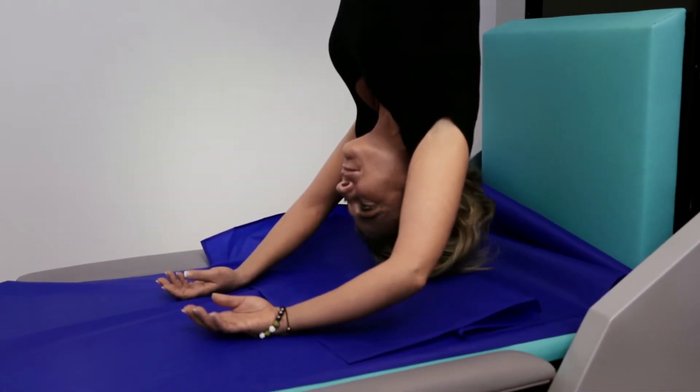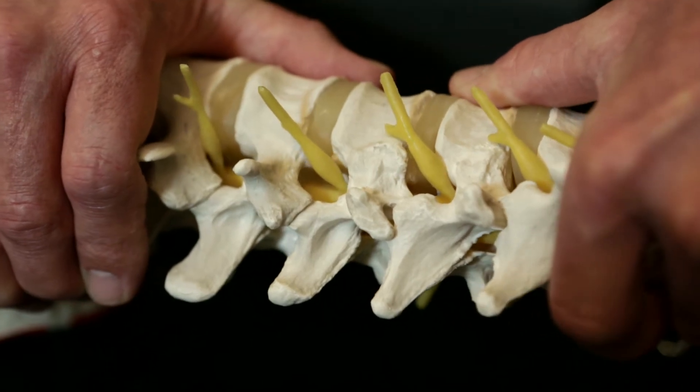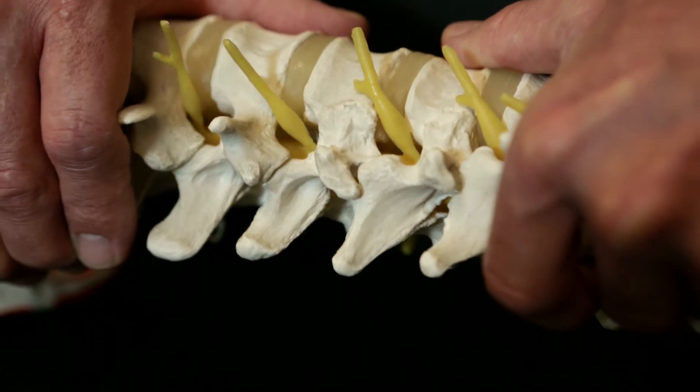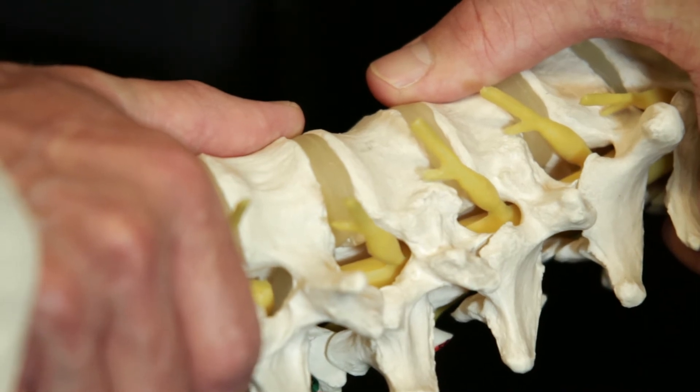On the treatment of SwingMAT, the spine is gently extended, the small spinal joints are mobilized, the muscles and ligaments are gently stretched, and pressure around the intervertebral discs is reduced.